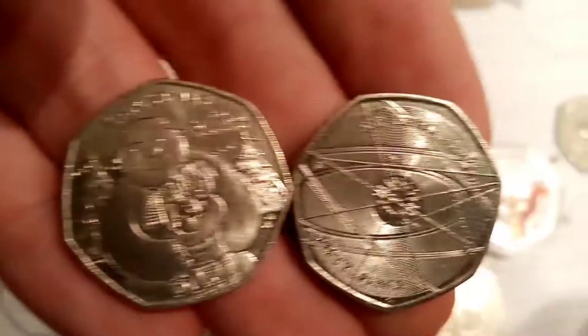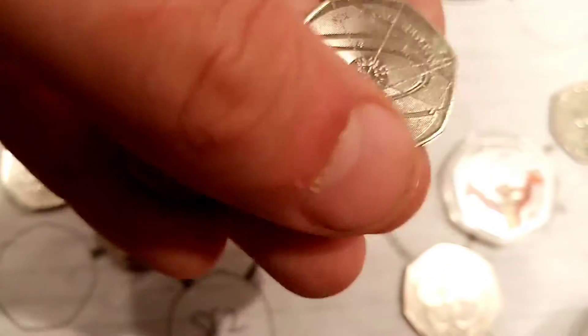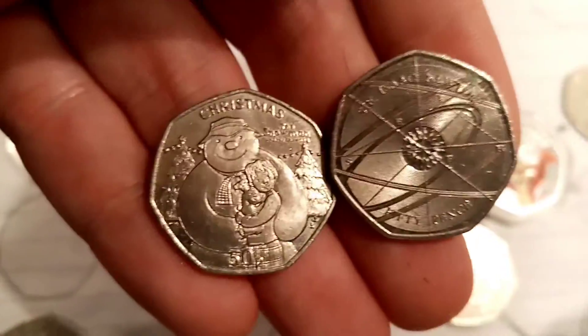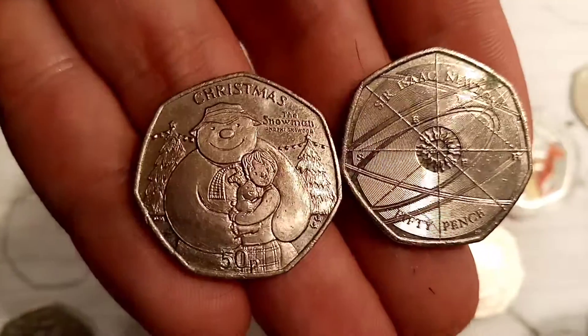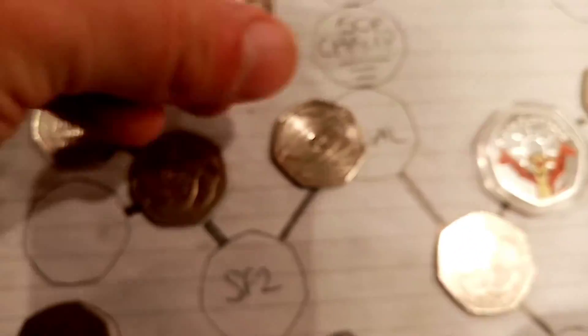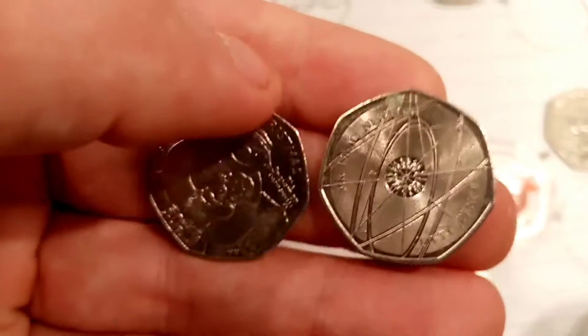All you have to do to vote for your favourite is comment in the comment section below, Team Christmas or Team Newton. The coin in two days — we'll give it two days because it is the final — with the most votes will be crowned 50p champion of season 2, and then the winner will be given away to one of you lucky guys in a one day giveaway.